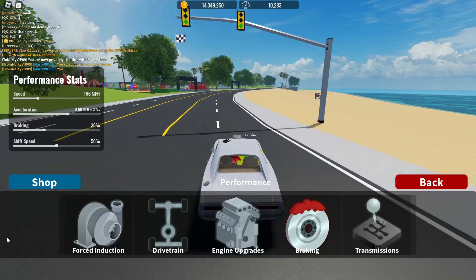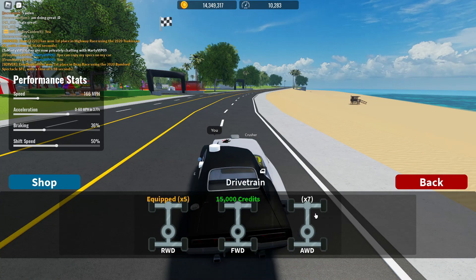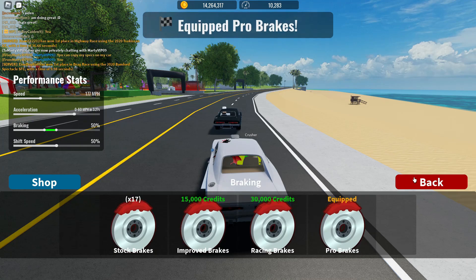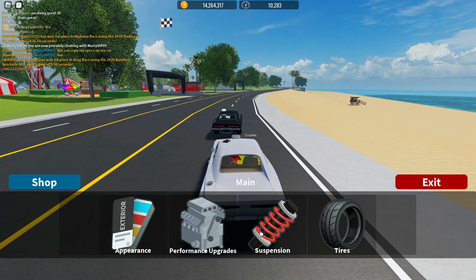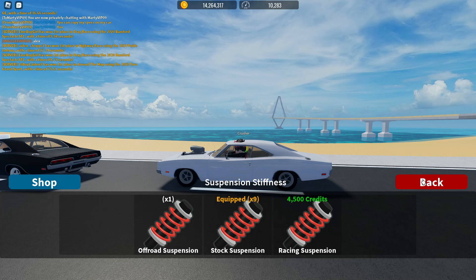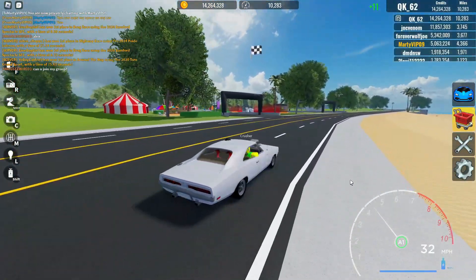Alright, let's go ahead and max it out. We're going to force induction — it already has a supercharger, that's interesting. Let's slap on all the upgrades: engine upgrade four, pro brakes, pro transmission, and for suspension we'll do ground scraper. Then tires — let's put on race tires. Boom, fully maxed.